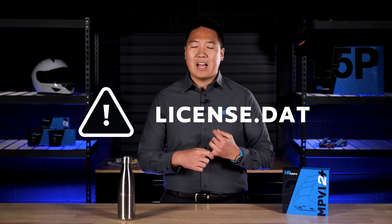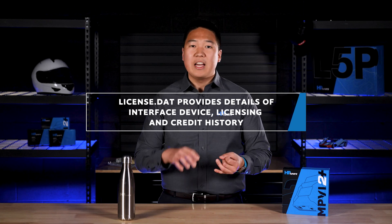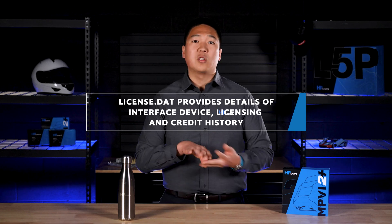Next, we have the license.dat. This file gives our support team details about your interface and your actual device, whether it be an MPVI, MPVI2 or 2+, or an RTD+. It also provides information about licensing and your credit history to help resolve credit discrepancies or service a failed device.